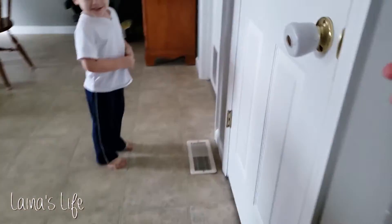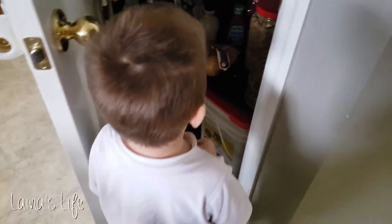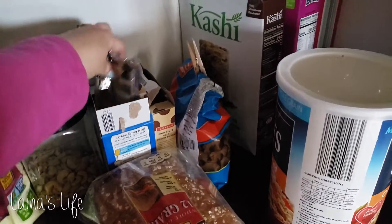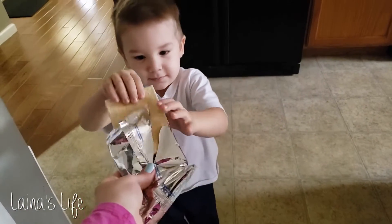Later on Calvin wanted a snack, and he's been really into examining the pantry and finding his own snack, so he decided on a pop-tart. He had one unfrosted strawberry pop-tart for a snack.